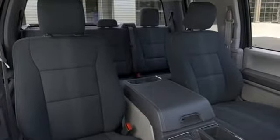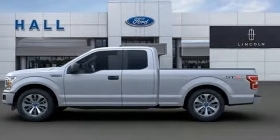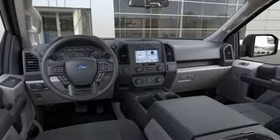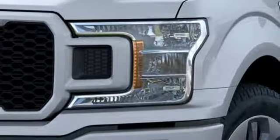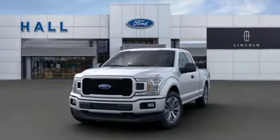Auxiliary audio input. Three 12-volt power outlets. Manual tilting steering column. Easy lift and lower tailgate. Manual telescoping steering column. V8 engine. Active grille shutters. Electronic shift on the fly. And automatic transmission.